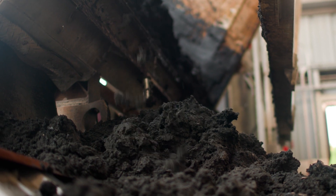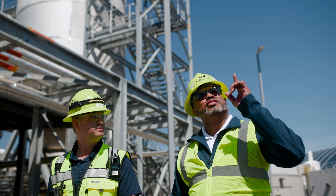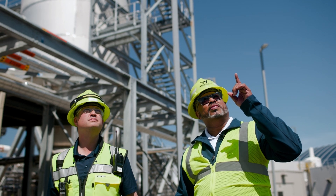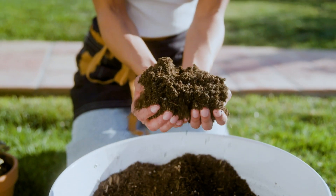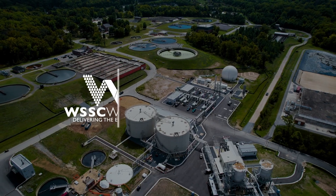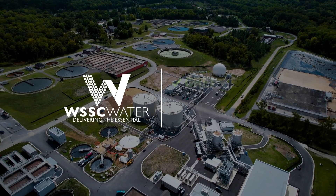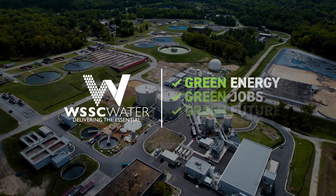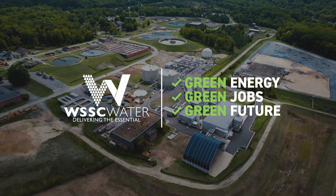The amount of biosolids left over from this new treatment process will be significantly reduced and cleaner, ultimately producing what's called Class A biosolids, which can be sold as a soil amendment for landscaping and gardens. WSSC Water's Piscataway Bioenergy Facility: Green Energy. Green Jobs. Green Future. Another smart, one-water mission accomplished.